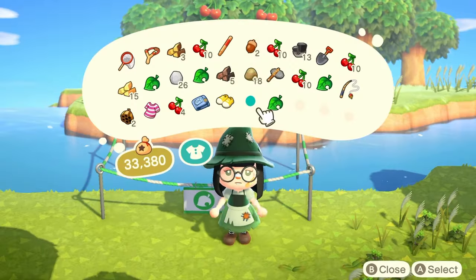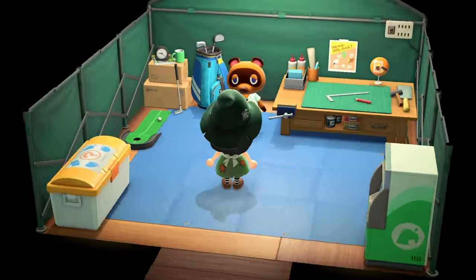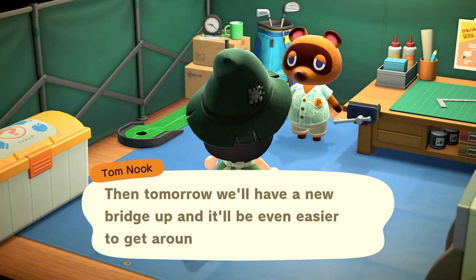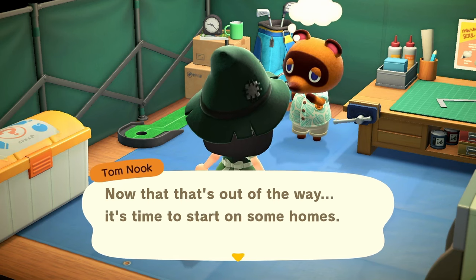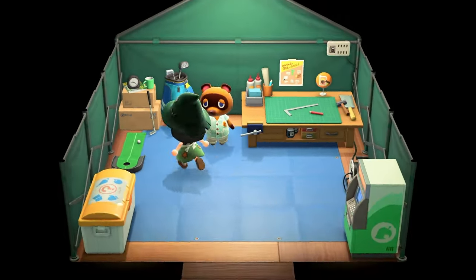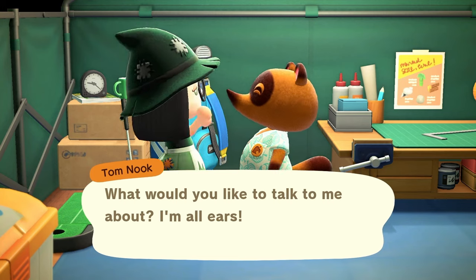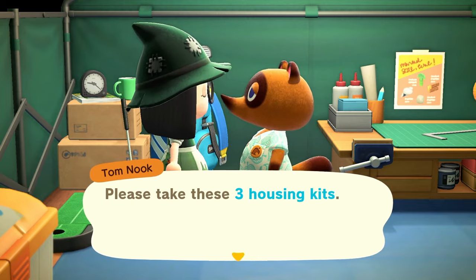Let's go chat with Tom Nook again and he should give us the three plots. Tom Nook: 'We did find a good spot for the bridge setup — splendid! Tomorrow we'll have a bridge up and it'll be easier to get around the island. Now it's time to start on some homes. The bridge won't be ready until tomorrow but you want to start on the homes now? Please take these three housing plots.'